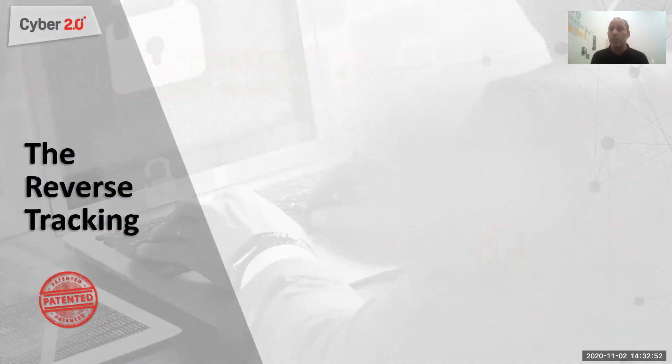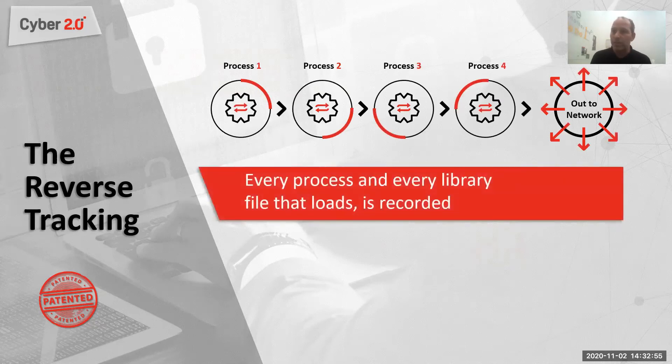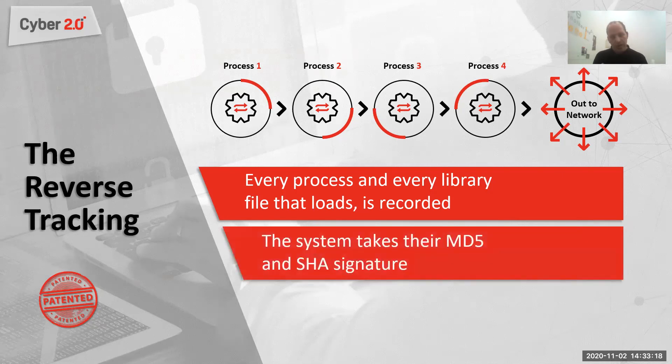We use one of our patents called reverse tracking. Every process that comes up, every library file, every DLL file — I record it. I watch all the processes coming up on the computer, and in every given moment I know all the traffic going through the network and from where it was transpired. To verify all software using network resources, I check their MD5, their SHA signature, and their size — three unique parameters every software has that cannot all be forged. A hacker can forge one or two, but not all three. This ensures only software approved by company policy can go through the network or connect to the organization.